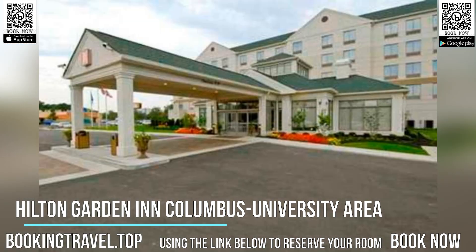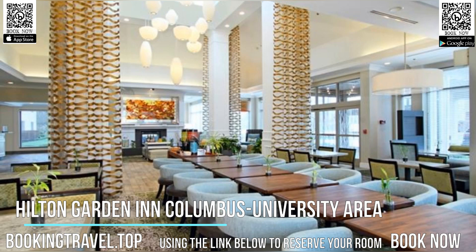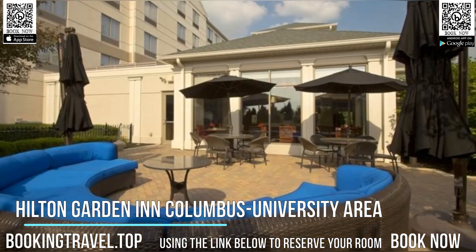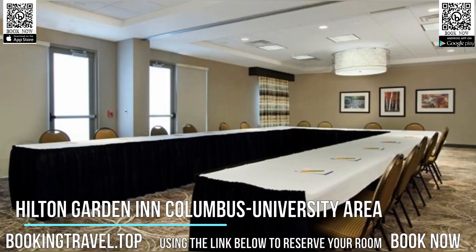Many modern conveniences, including free high-speed internet access and in-room flat-screen TVs, are standard at the Columbus University area Hilton Garden Inn. Book now at the best price guaranteed using the link below to reserve your room.